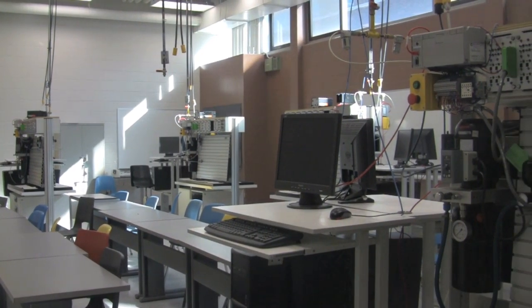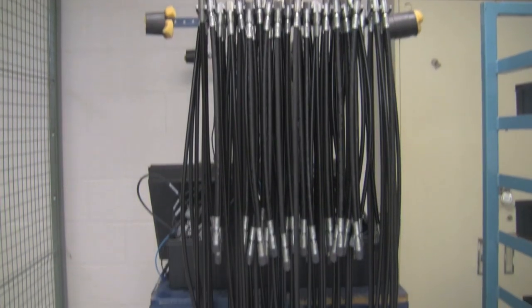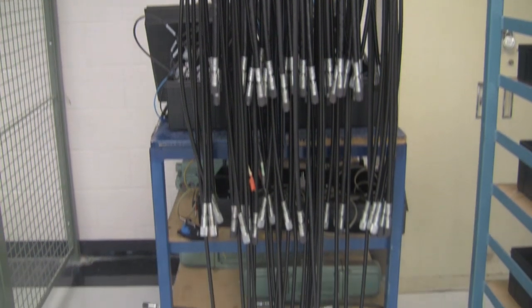Students will learn how to assemble and manipulate mechanical and pneumatic systems in this mechatronics lab. Here you can see the hoses used to create a pneumatic system.